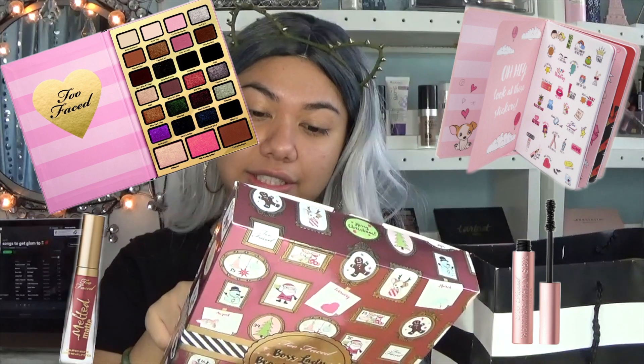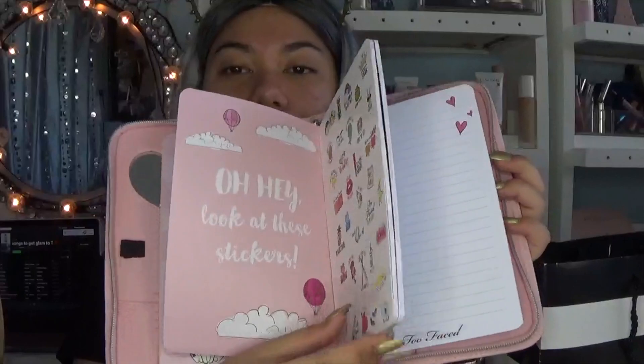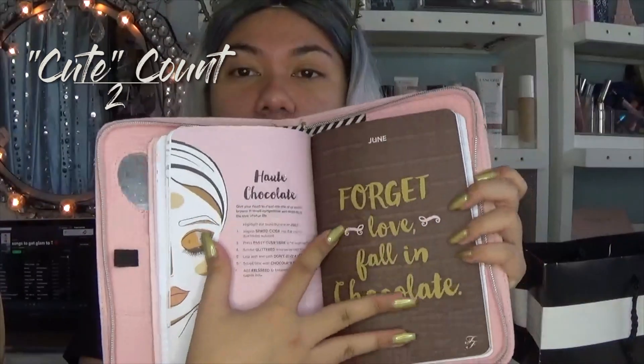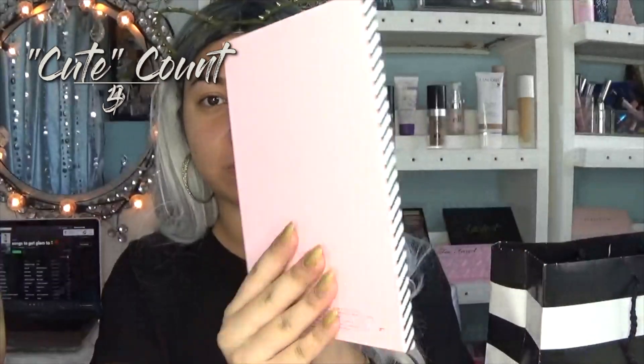I bought this Too Faced Boss Lady Beauty Agenda set. It comes with a palette, a planner, a Better Than Sex mascara, and a Melted Matte. This is the case it all comes in — when you open it up, your palette falls out. This is the planner, it comes with some stickers and it's super cute, and in between it has all these little makeup things.